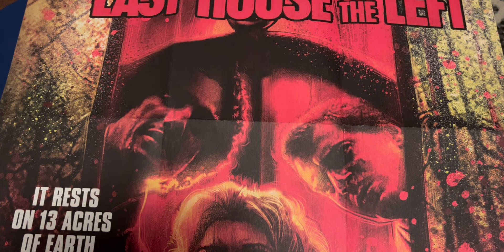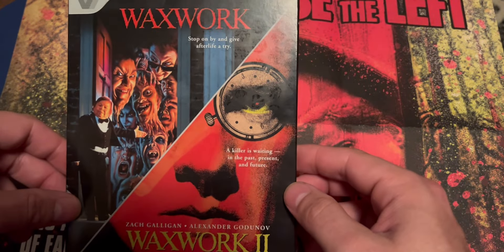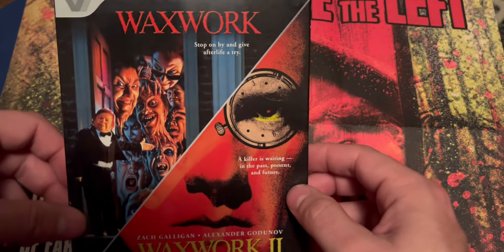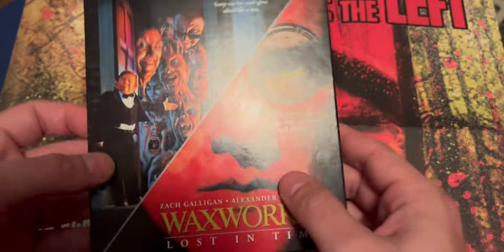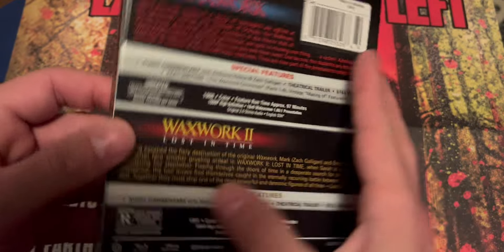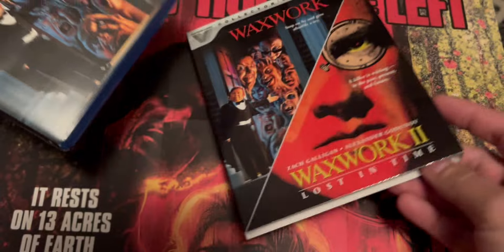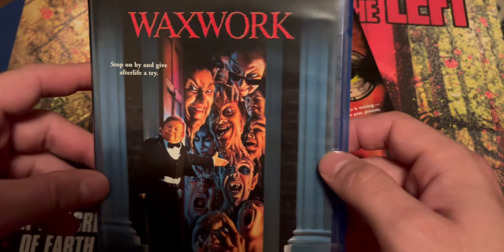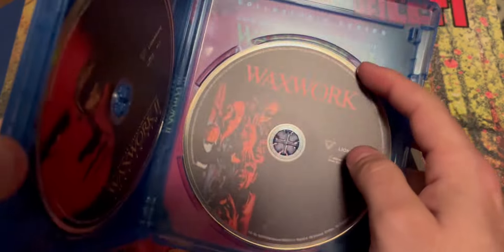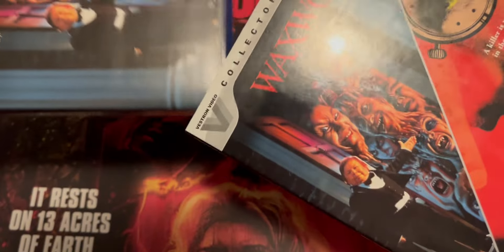First off, I'm going to start with an eBay pickup. I did pick up from Vestron — Waxwork and Waxwork 2: Lost in Time from the Vestron Video Collection. I did not have this in the collection, so I found it for a good price on eBay and decided to pick it up. It did come with a slip cover. I have seen these films before — they're a blast. It's been a while so I can't wait to revisit these. You do get some other art too for part two. Finally happy to add these to the collection.